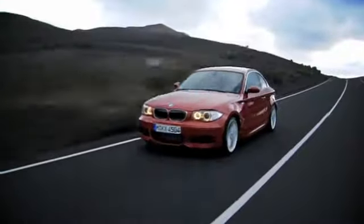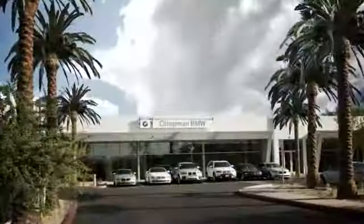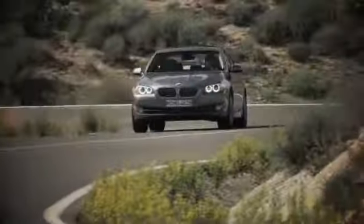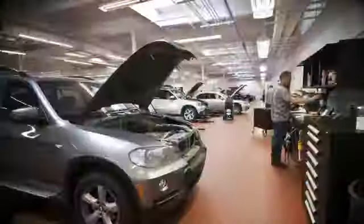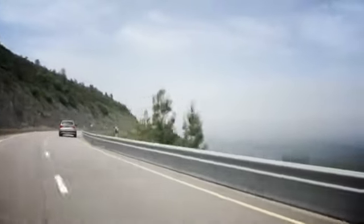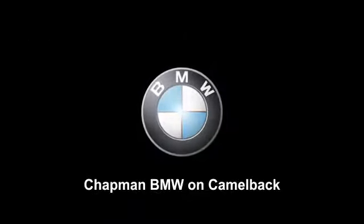Our success starts with one thing, taking care of the customer. At Chapman BMW on Camelback, we offer the best bottom line price in town. Our dealership is driven by our dedication to selling only the highest quality luxury cars. Give us a call today, 602-308-4BMW.